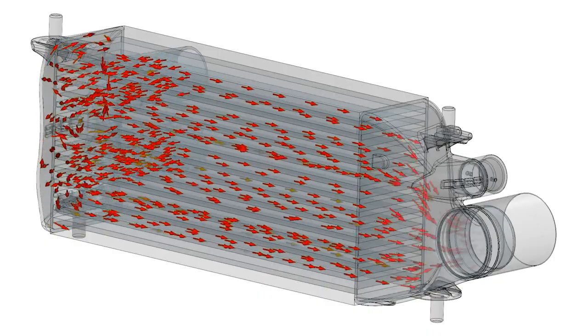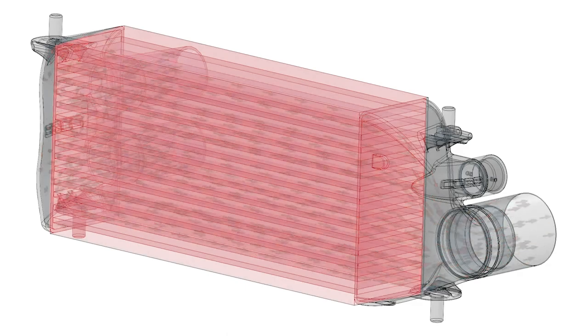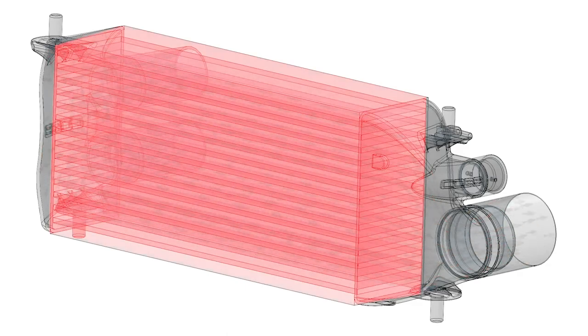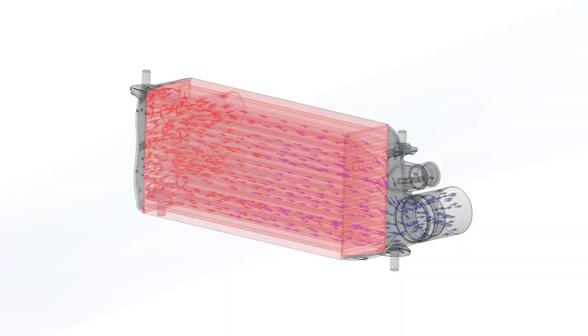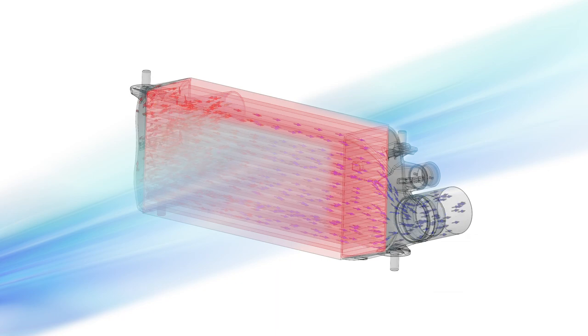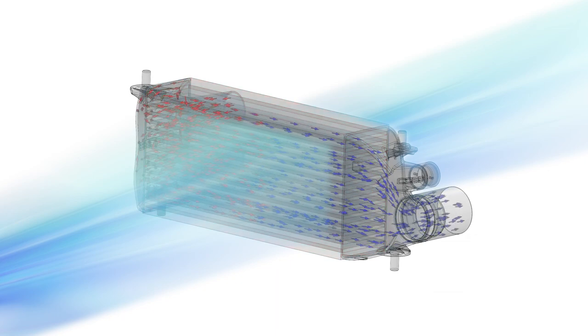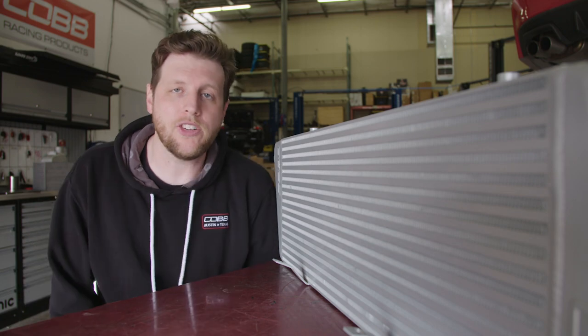Hot air flows from the turbo and moves inside the core where heat transfers from that air into the fins and bars that comprise the core via convection, allowing the charged air to cool down. Then conduction occurs as that heat transfers across the metal fins and bars that touch each other. At the same time, ambient air at a lower temperature is flowing across the external surface of the intercooler, allowing heat to transfer out of the metal. Mission accomplished — that is the basic function of an intercooler.